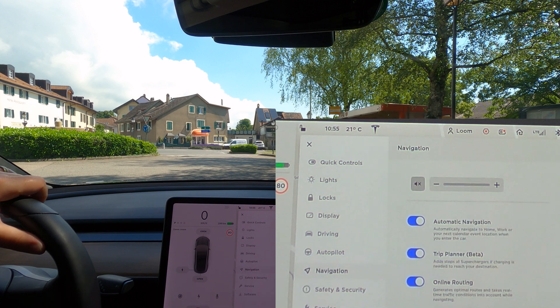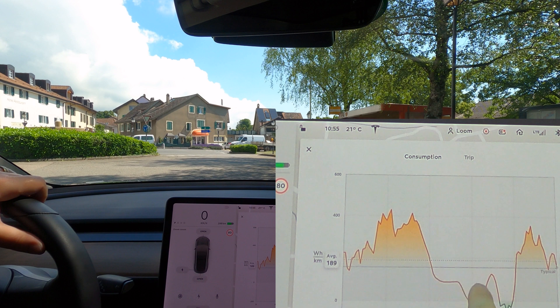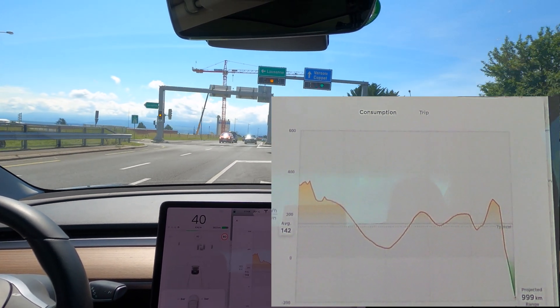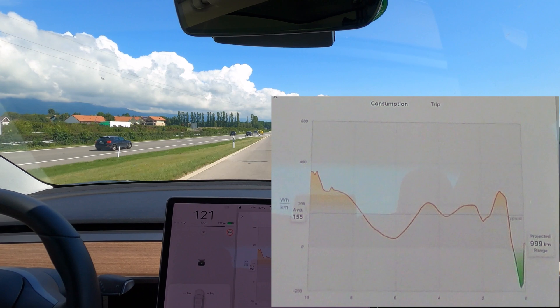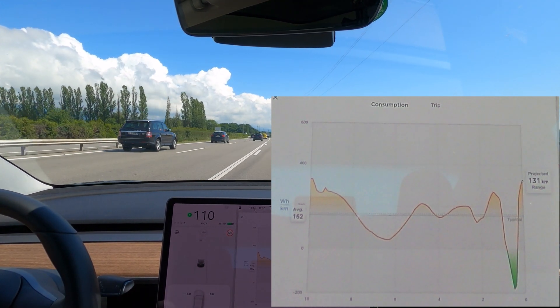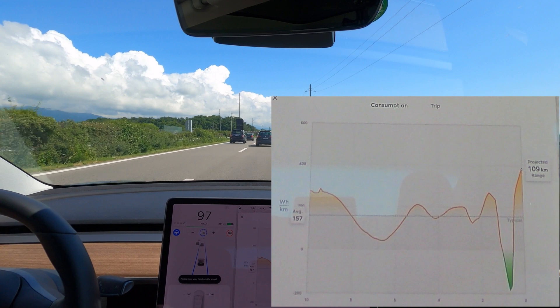All the other settings should be exactly the same as before. Let's go on the highway and see if we can see any difference in energy consumption. We still have the previous indicator here so we can compare. We'll accelerate quickly and see how that does — consumption should be pretty high. That went really from one color to the next.